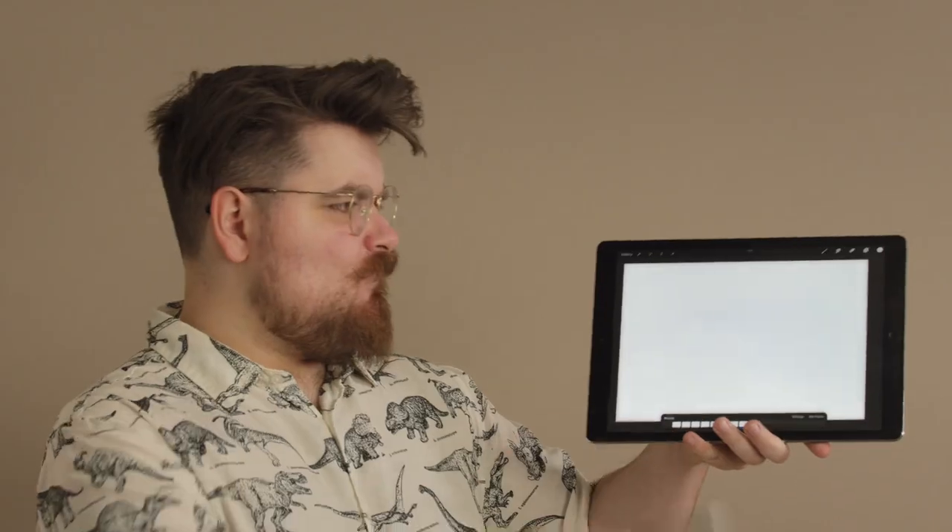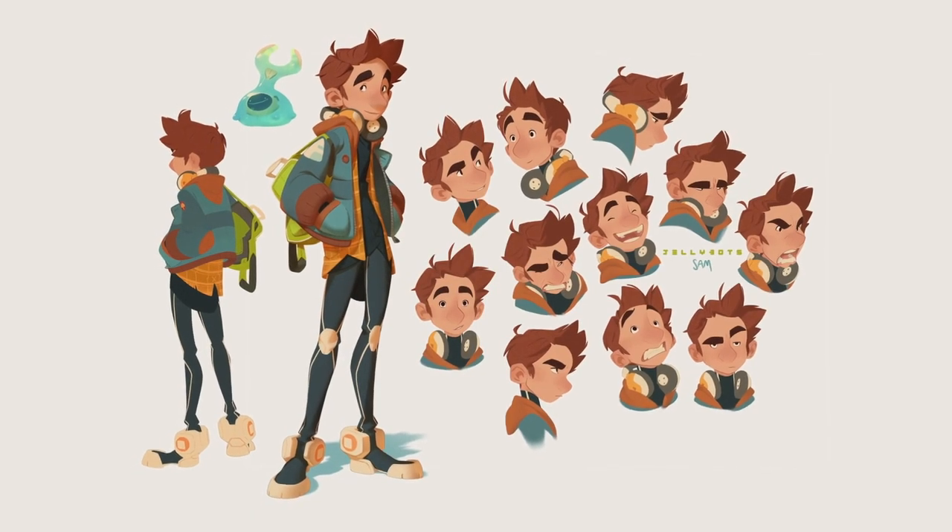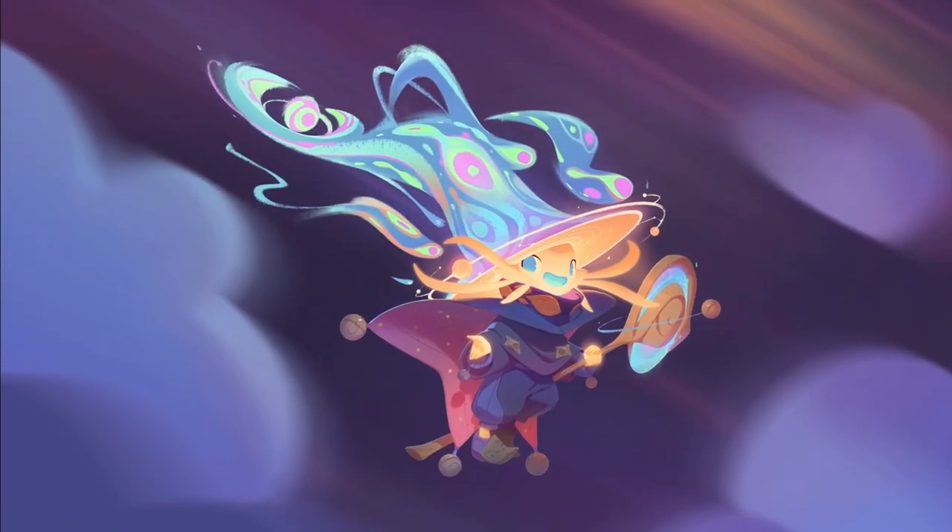In this Domestika course, we will battle the blank canvas together. I'll walk with you through the process of designing a fantasy character in Procreate, using all the tools and features to create something unique. For the final project, you'll transform your ideas into an original character you can be proud of.